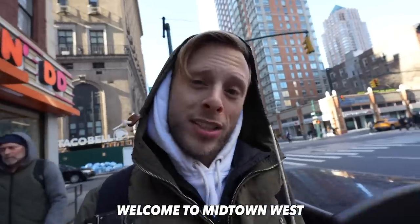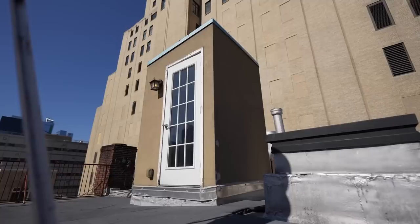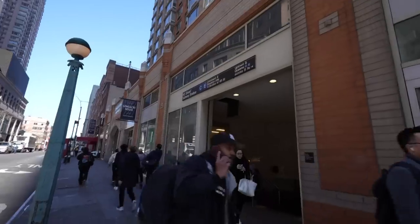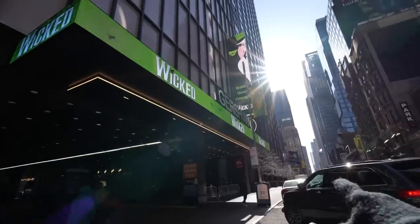Welcome to Midtown West. Right here, this is 8th Avenue, and today we're going to compare a whole bunch of different apartments in this neighborhood. Some of them might be awesome, some of them might be terrible, but no matter what, this area's got great subway transit, restaurants, and we're in the theater district.